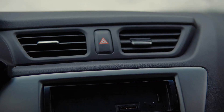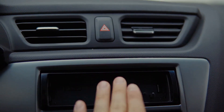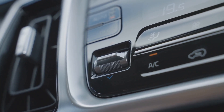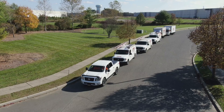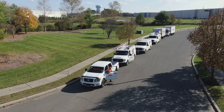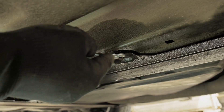Hey Ford truck fans, if your F-150 or Super Duty's HVAC is acting up — like you're not getting heat or AC, or the air just won't switch between hot and cold — don't panic. This is a super common issue on 2015-2020 F-150s and 2017-2022 F-Series Super Duty trucks. Here's what's really going on.